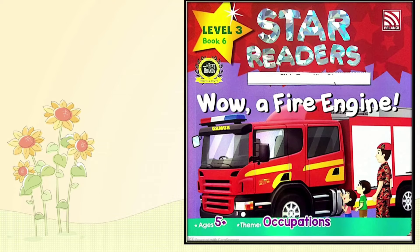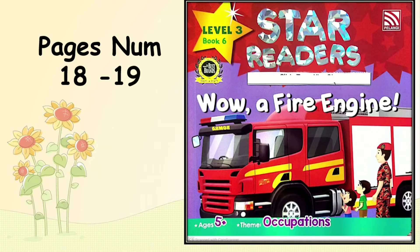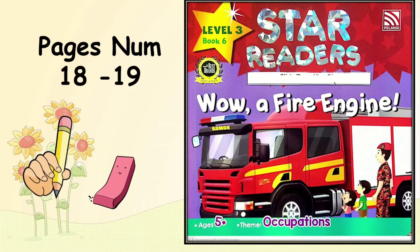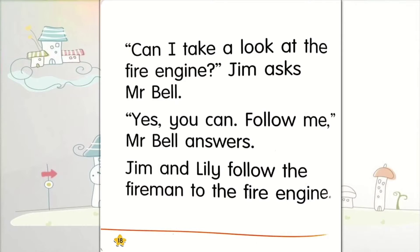Wow! A Fire Engine. Now let's turn to page number 18. Don't forget to grab your pencil and eraser. Page 18. Let's write today's day — Monday, M-O-N-D-A-Y — and also today's date, 6th September 2021.